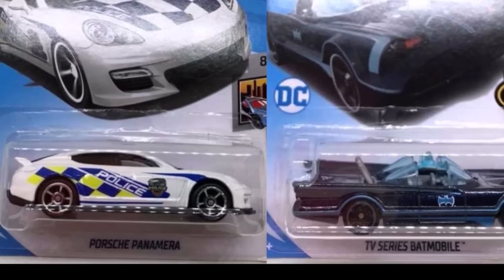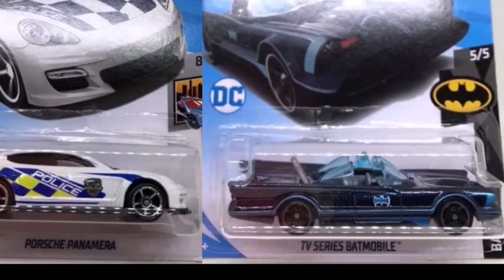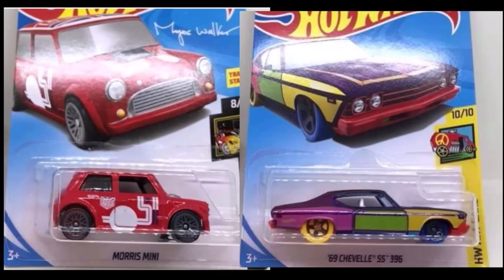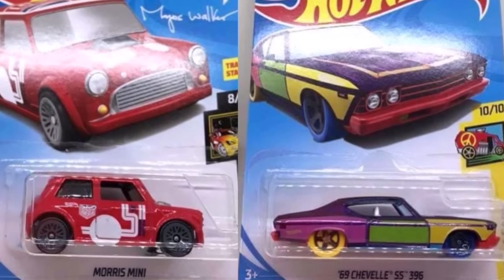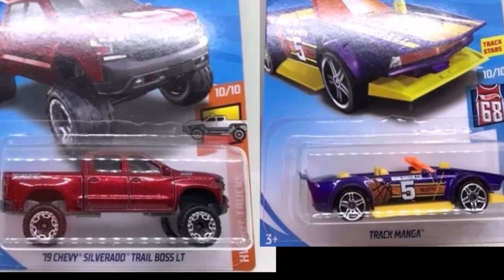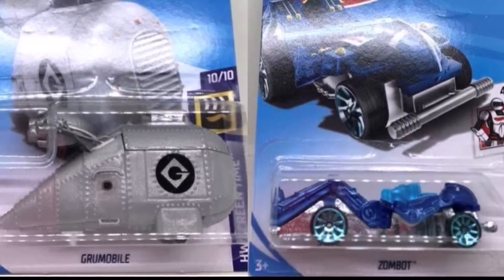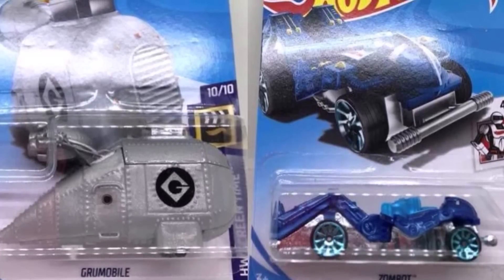Check out this Porsche Panamera and this recolor of the TV series Batmobile. This Groomobile will be added to the Hot Wheels Screentime set. Thanks for watching — be sure to leave a like and subscribe to see all the newest and best Hot Wheels.